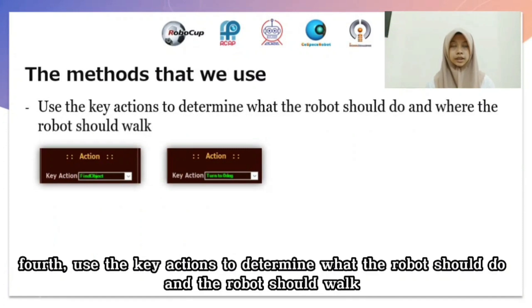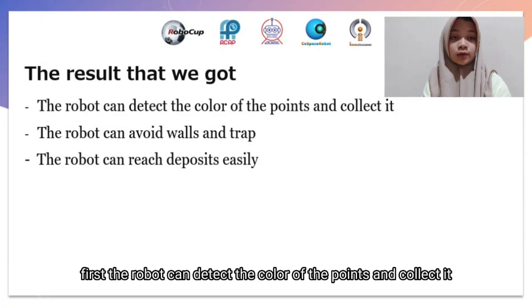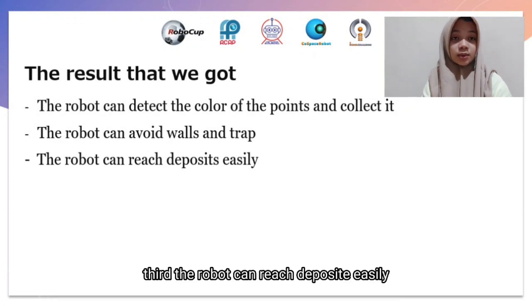Fourth, use key actions to determine what the robot should do and where it should walk. The results: first, the robot can detect the color of points and collect them; second, the robot can avoid walls and traps; third, the robot can reach the deposit easily.